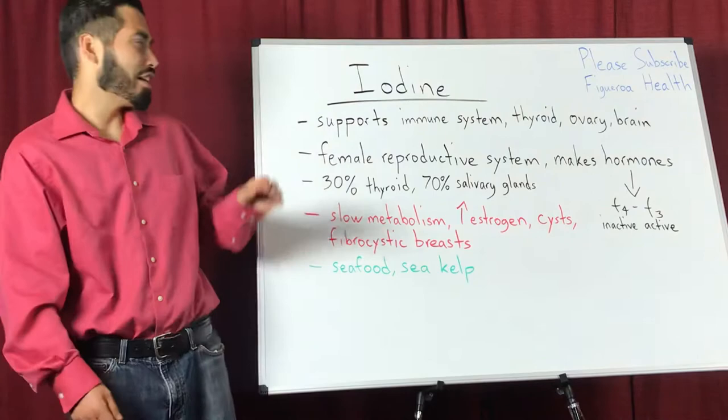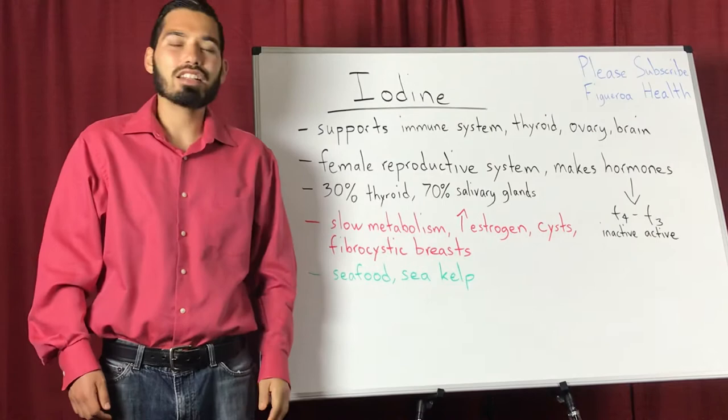What iodine does is that it supports the immune system, the thyroid, the ovaries, and the brain. Iodine is also important for the female reproductive system.